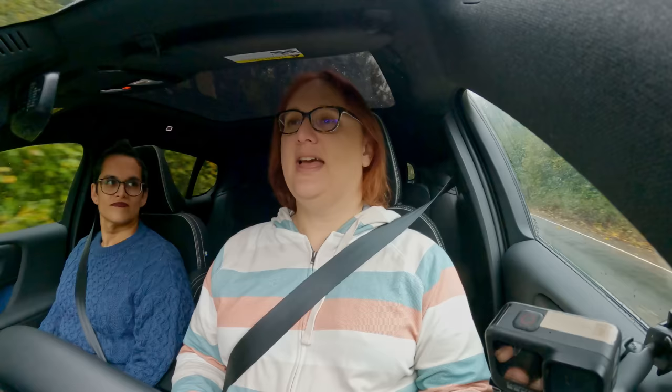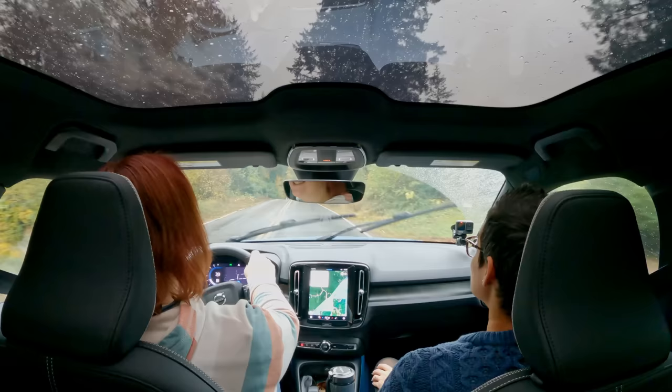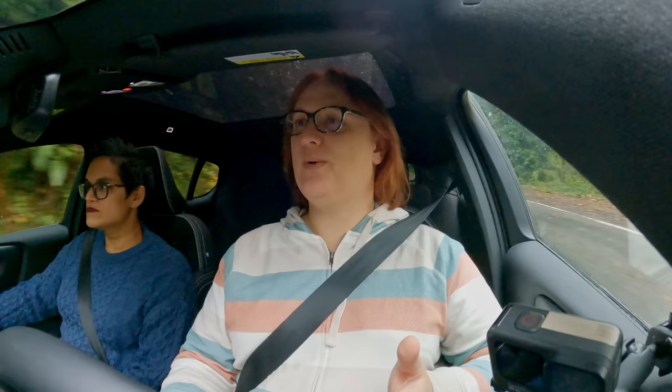The heated seats are excellent. When I was driving and starting to get a little range anxiety — the first time I've had range anxiety in a press car for a long time — I turned off the heating, which is a heat pump we think in this version, and just relied on the heated seats and heated steering wheel to keep me warm, and it worked just fine. The level of sound deadening in this is very good — it's an extremely quiet car, and that does remind me of Volvos all the way back.